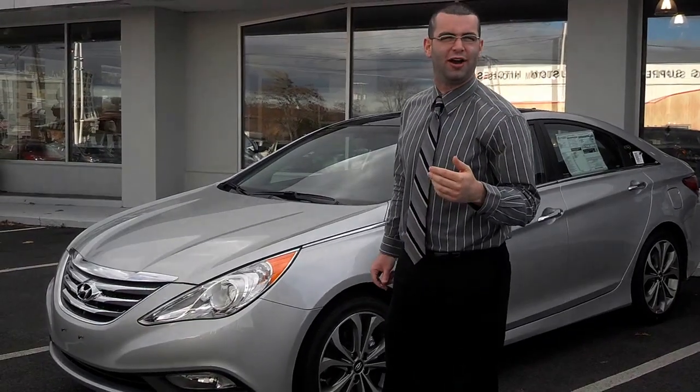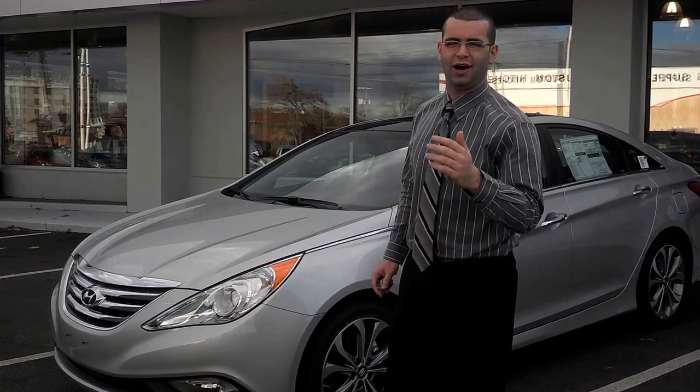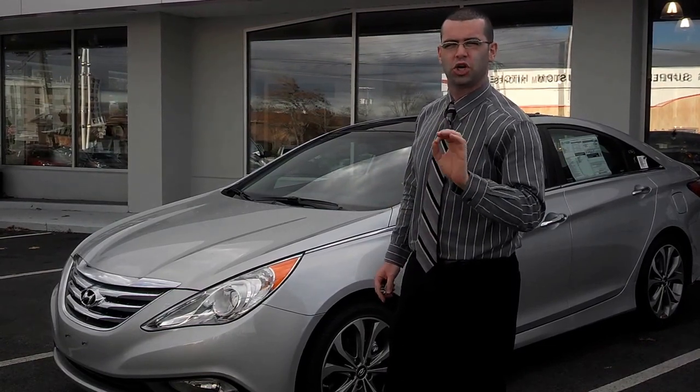Hi, I'm Wasim Kafal over here at Clay Hyundai in Norwood. I want to show you the new 2014 Hyundai Sonata 2.0 Turbo.